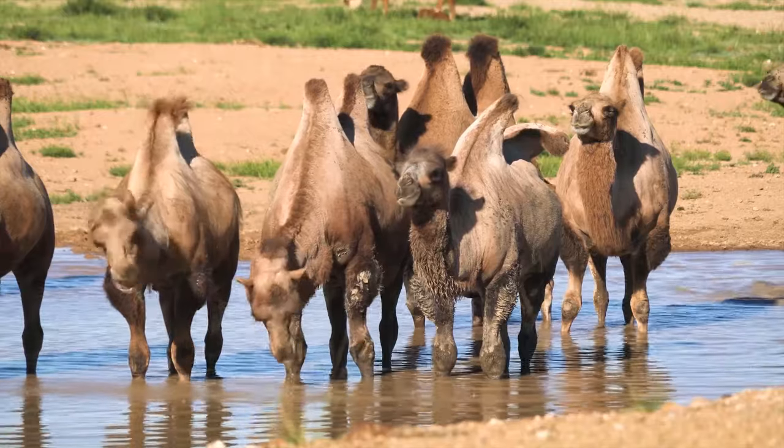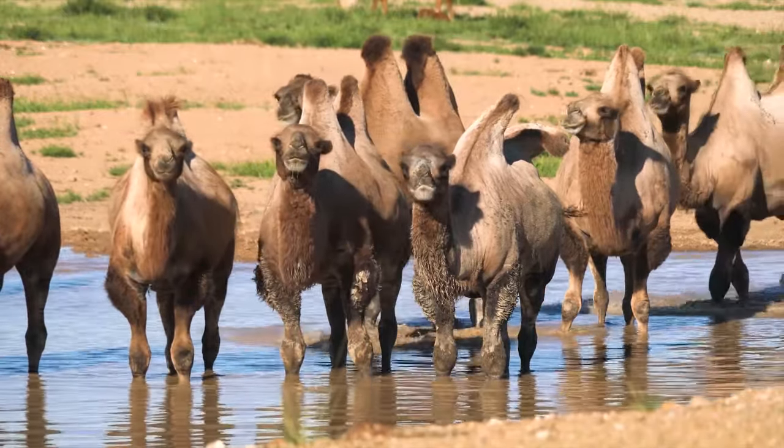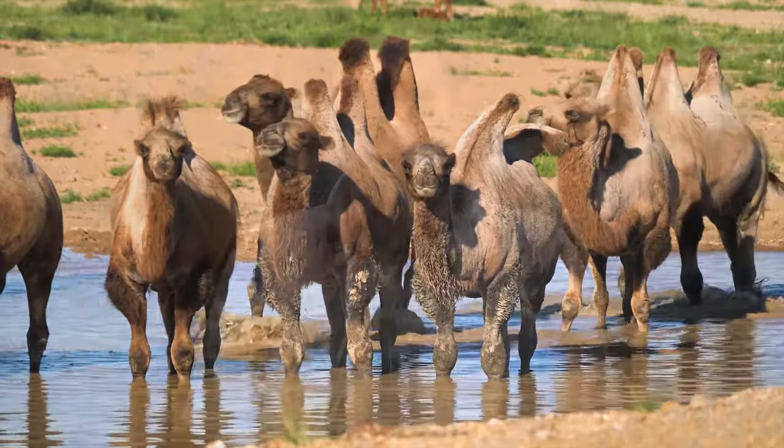You can instantly recognize camels by the humps on their backs, and there are three species alive today. All three camels have amazing adaptations to the desert lifestyle that have helped them survive in environments where not many other animals could.